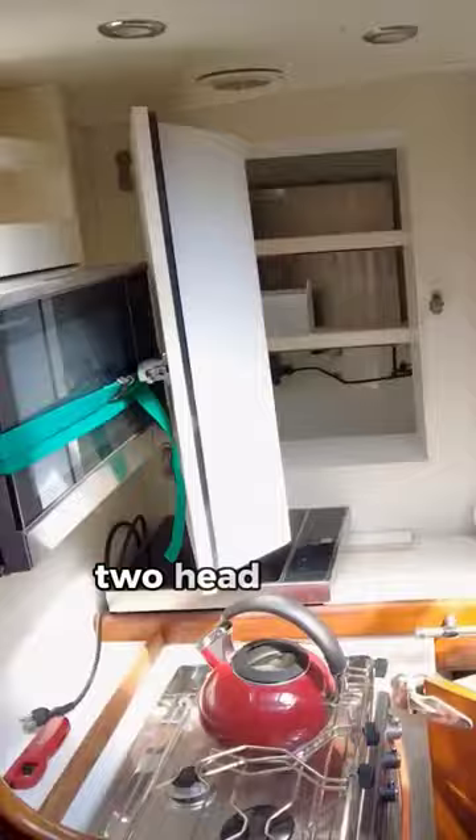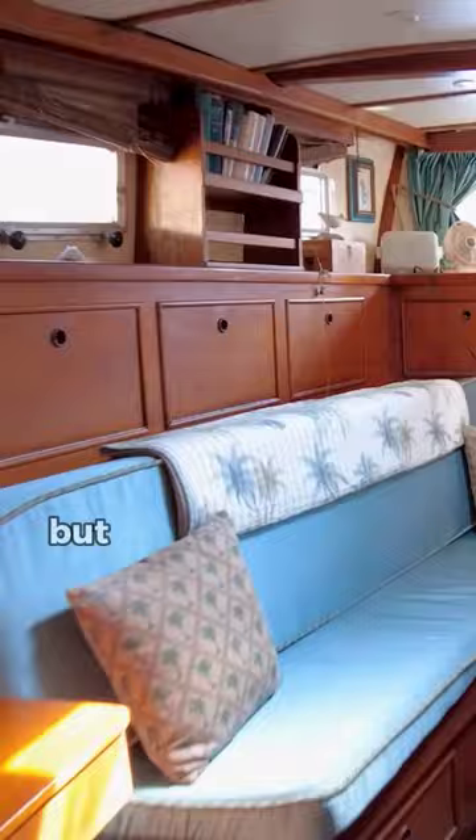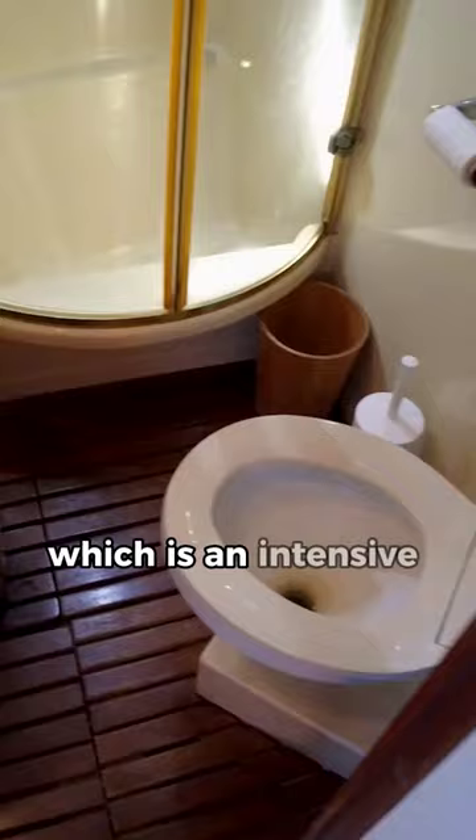Getting into the specifics, she's a center cockpit ketch design built in Holland with a three-cabin, two-head layout, and a separate galley from the main salon. All in all, she's actually in pretty good shape for a free boat, but the biggest issue is that the main engine is seized from sitting idle too long, meaning she's going to need a repower, which is an intensive and expensive job.